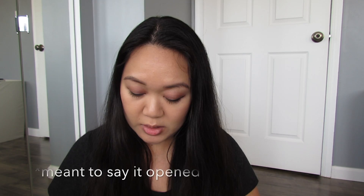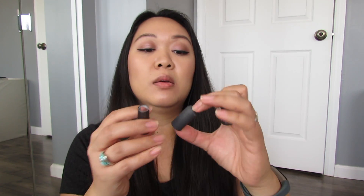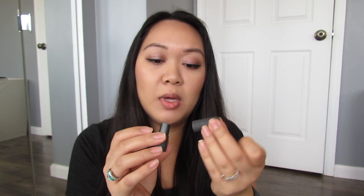I got in here two lipsticks and two pencils, but one of the lipsticks actually exploded. This one is in the shade Whiskey and this one that's open is in the shade Honeycomb.